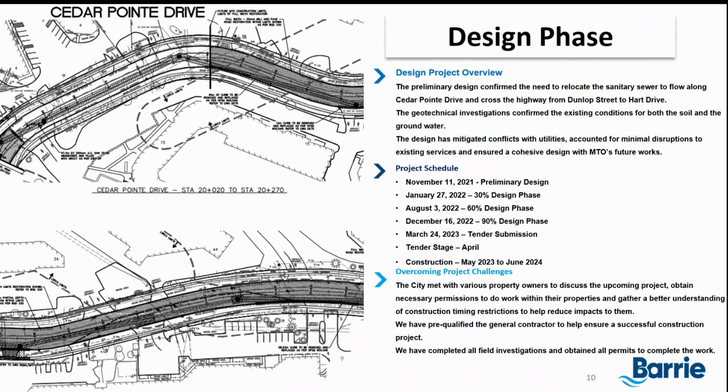The design phase for this project started in 2021. Associated Engineers were the selected consultants to complete the design. We have progressed to the tender submission. The tender is currently on Bids and Tenders and is going to close May 24th, 2023. Construction is anticipated to start in June and will take approximately a year to complete.